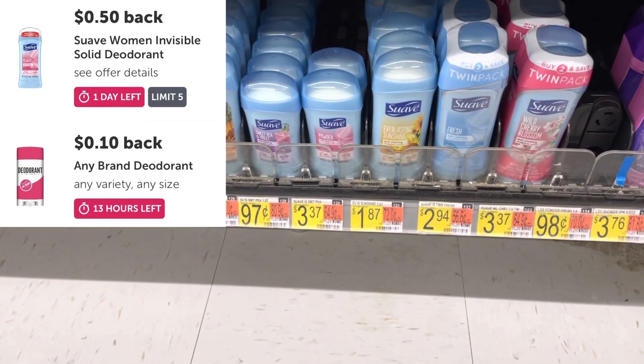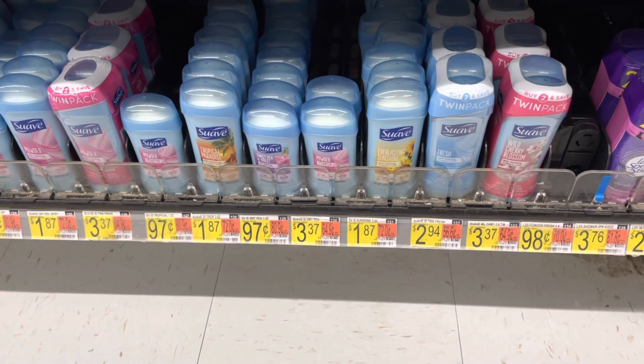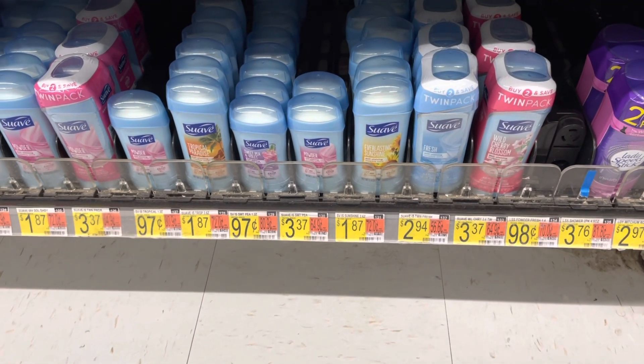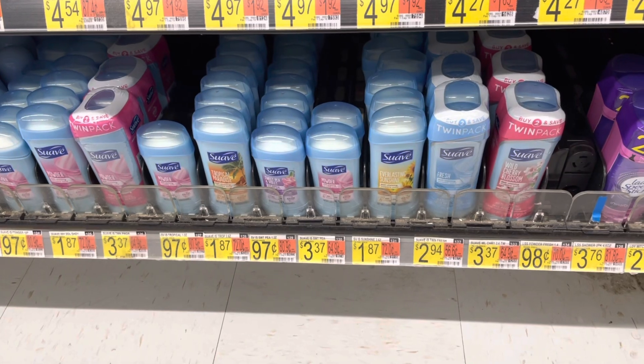There is a $0.50 rebate that I'll get back for a Suave deodorant. I also have a $0.10 any-deodorant rebate that is also attaching to it, so that's gonna give me $0.60 back, making it $1.27 for the deodorant. Plus Suave is one of the feature brands on Fetch, so I'll get points on there as well.